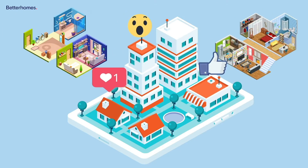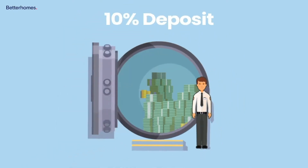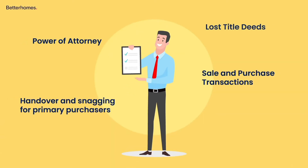Once you've found a property you love and are ready to make an offer, move quickly. Being ready to move quickly will put you in a stronger negotiating position. Have your mortgage pre-approval ready and the 10% deposit you will need to secure the unit.